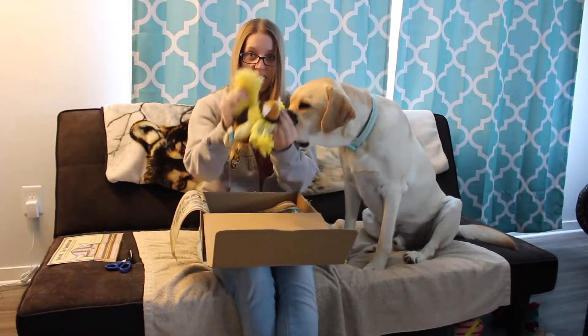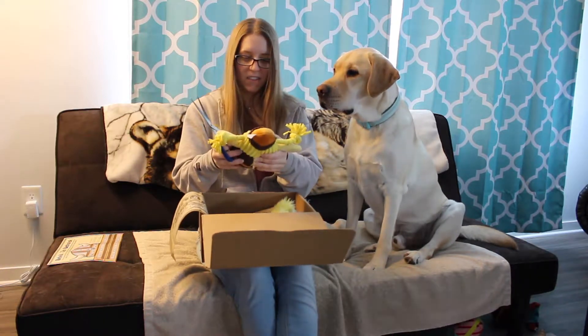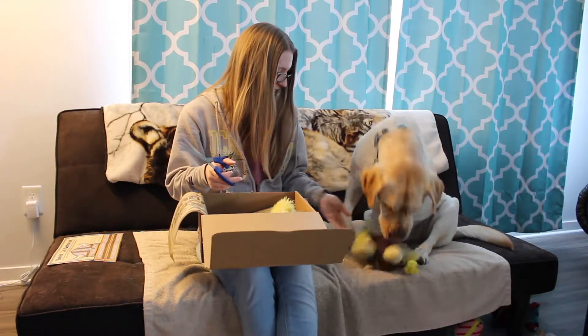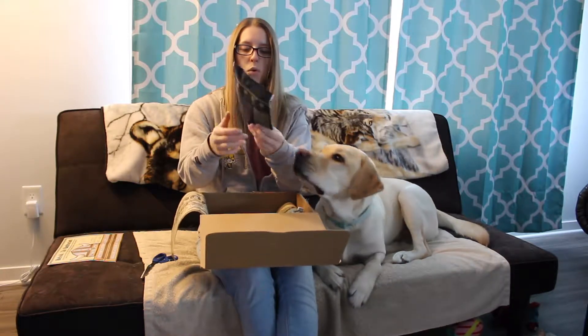I'm gonna have to cut the tail off too. I've explained this many times. Here she is, tailless squirrel. Beep! There you go. And our first bag of treats is Beowulf's Roasted Boar.